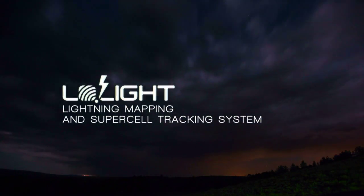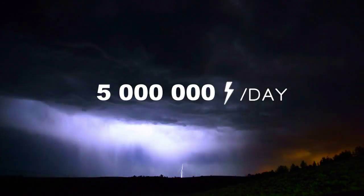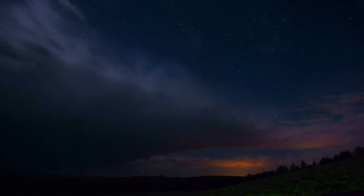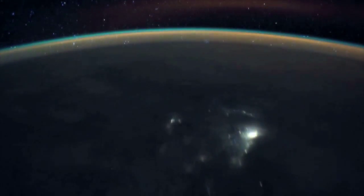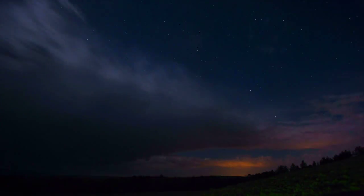At any given moment, roughly 2,000 thunderstorms are in progress on our planet, producing about 5 million lightning bolts today. Up to 100 of those reach the ground every second. Large weather surveillance networks collect general data, but they cannot accurately locate cloud-to-ground strikes and are too expensive for private use.